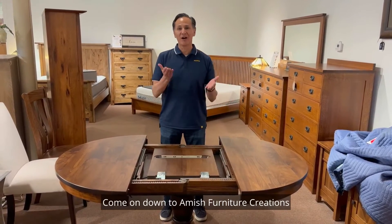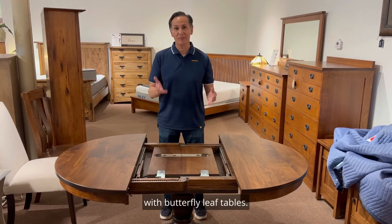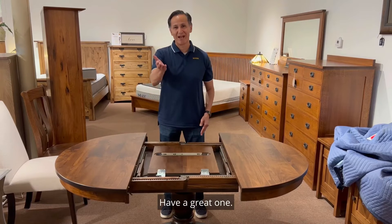Come on down to Amish Furniture Creations at Oak for Less and see all the varieties we have with butterfly leaf tables. Have a great one.